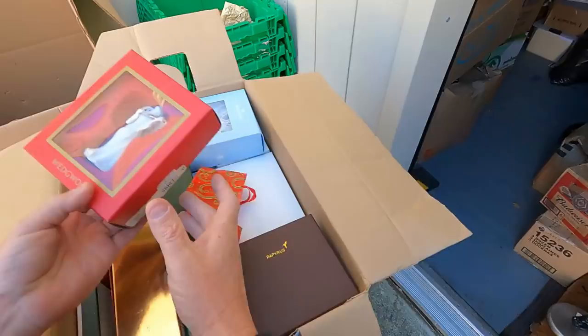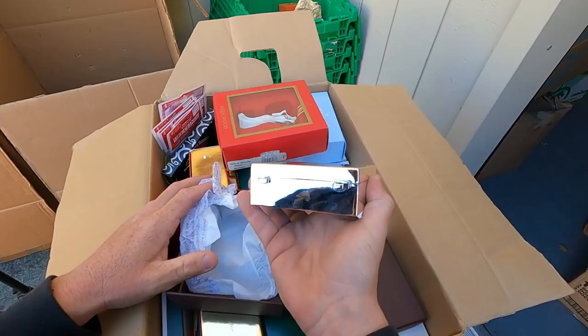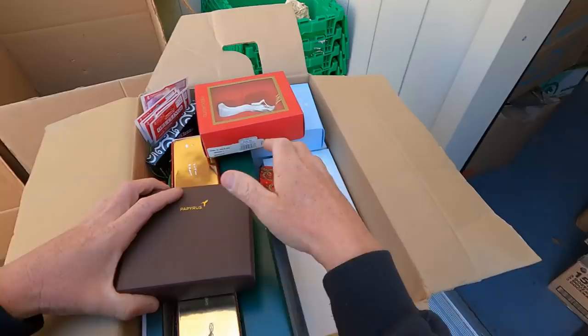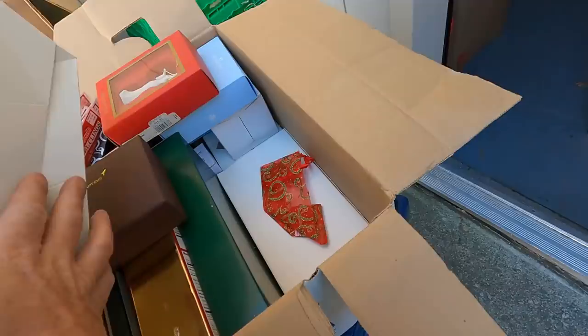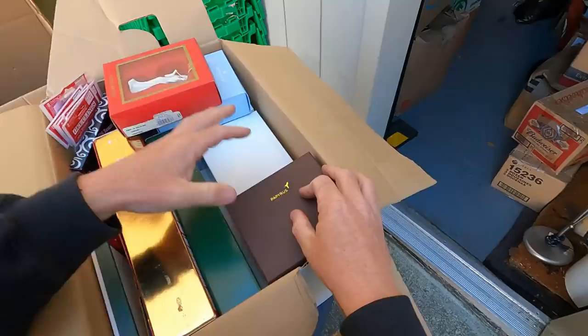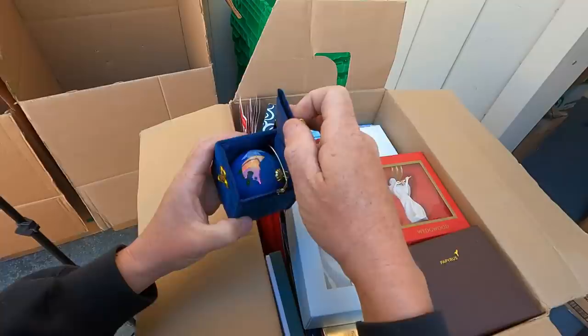These are nice little wall decors. Those Wedgewood ornaments are pretty good — they're not the most expensive but they are definitely valuable. Papyrus — it's a cute little box. 'The miracle is not that I finished, the miracle is that I had the courage to start.' Kirk silver — that's kind of neat, a neat ornament. Looks like just ornaments in this box. We got another Wedgewood. All right, let's move on to the next box.